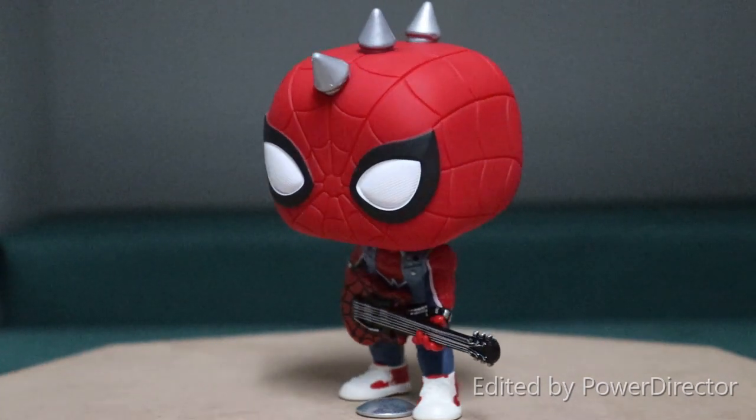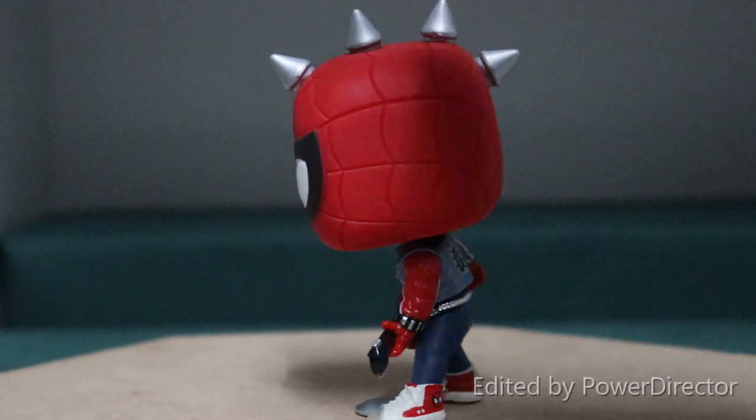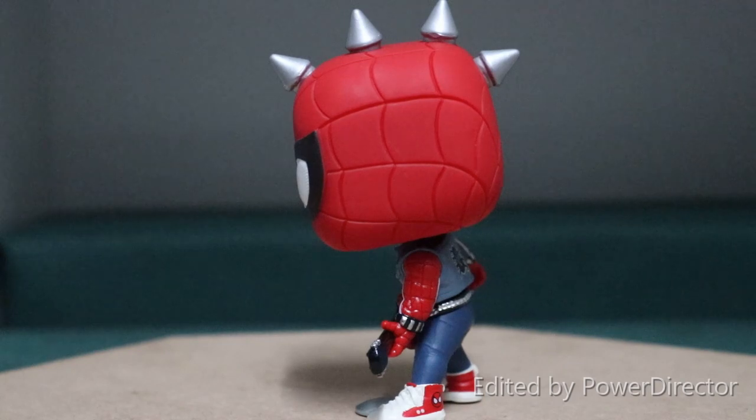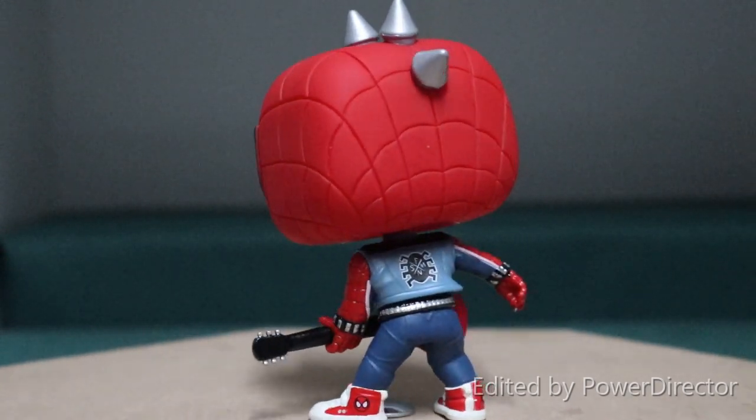So guys, just all around, in my opinion, an absolutely epically done, well-painted pop. You can see a little bit of spillover in the paint on the top over there. But judging the rest of the detail on this pop, you cannot be disappointed at all by that.